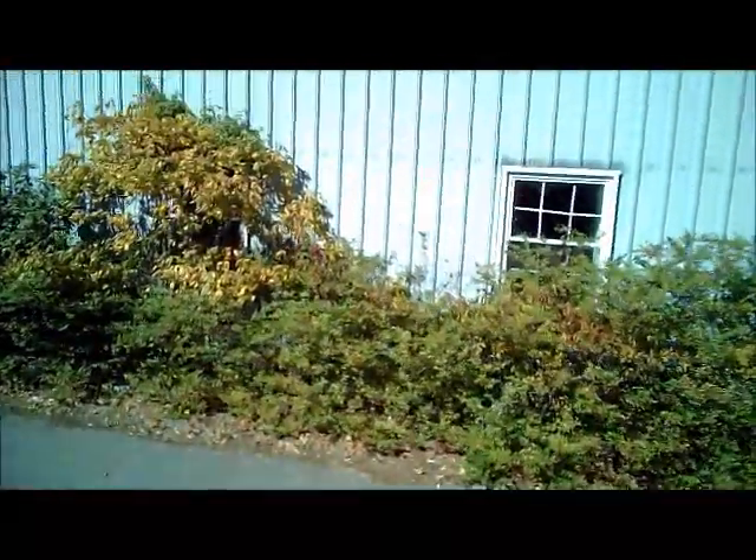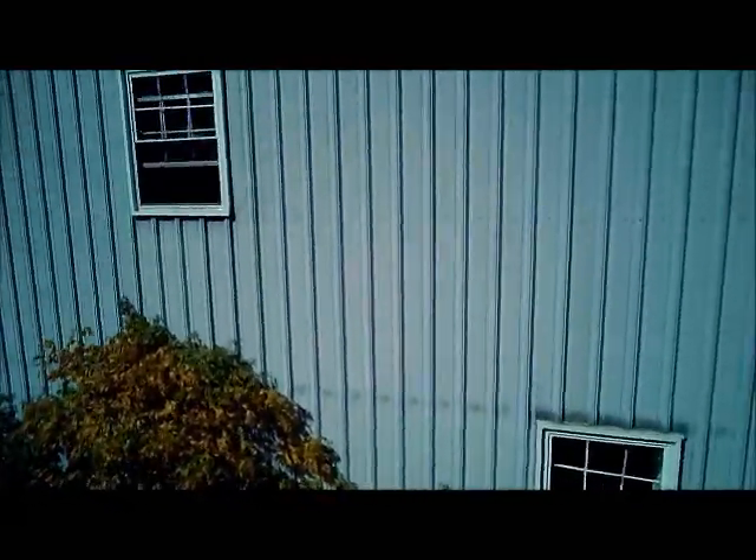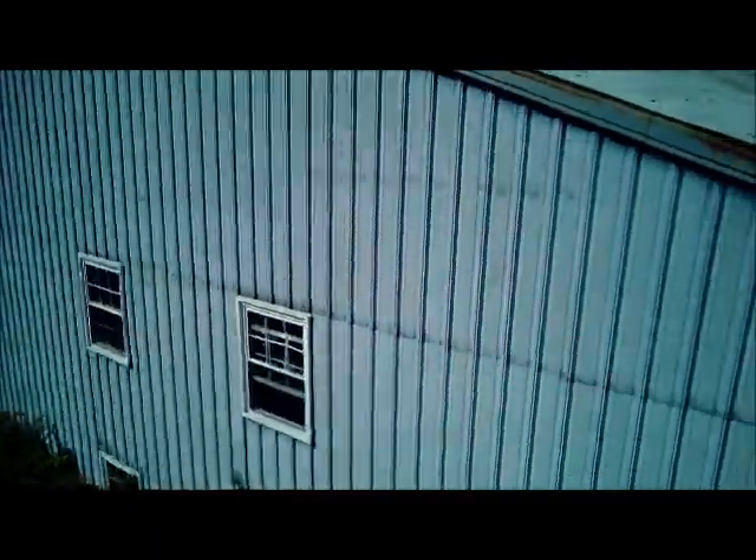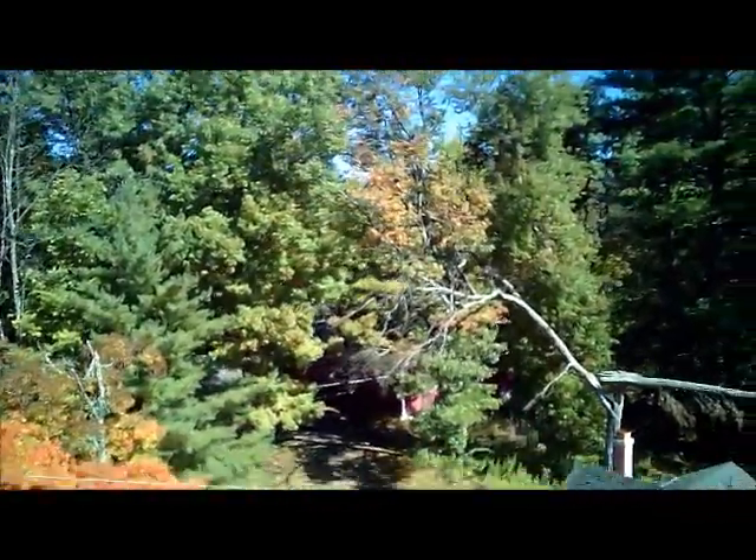Jay Drone here. This is the Birchwood Inn and Resorts and we're going to give you a very quick tour of a small bit of this property. It's completely abandoned. Every building you see here is abandoned and there are tons of buildings.